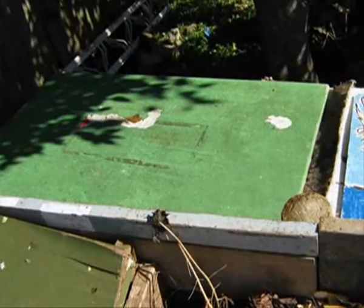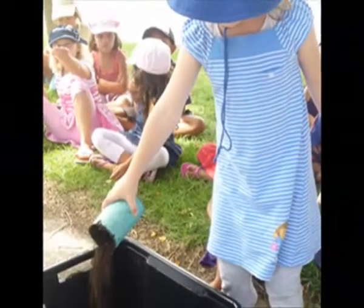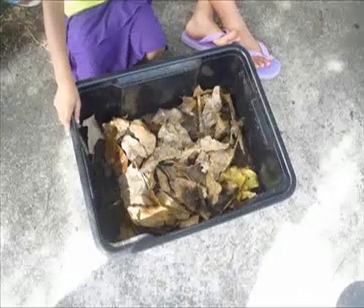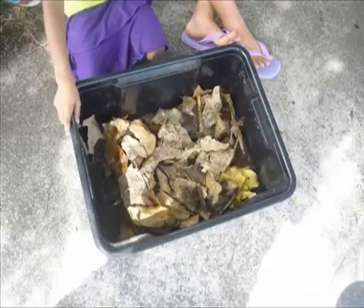If you want to make a worm farm, this is what you do. First you get a whole lot of soil, then you get some worms and find some scrap food. Then put it all in a bucket.